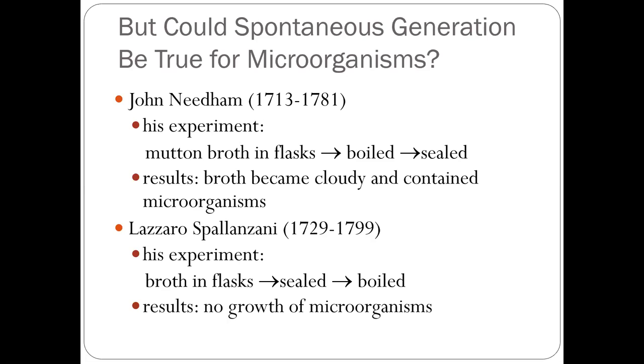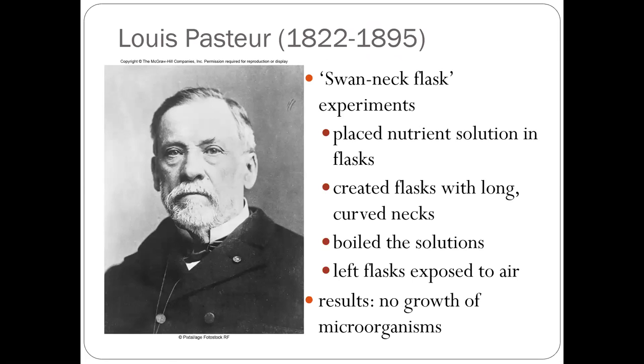At the same time, Lazzaro Spallanzani, another Italian scientist, did the experiment and found a totally different result. He put broth in a flask, sealed it, boiled it, and there were no microorganisms growing. So you have two opposite stories — why the opposite results? Think about that as you listen.